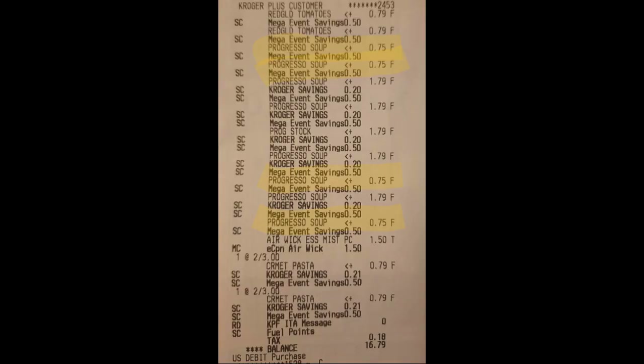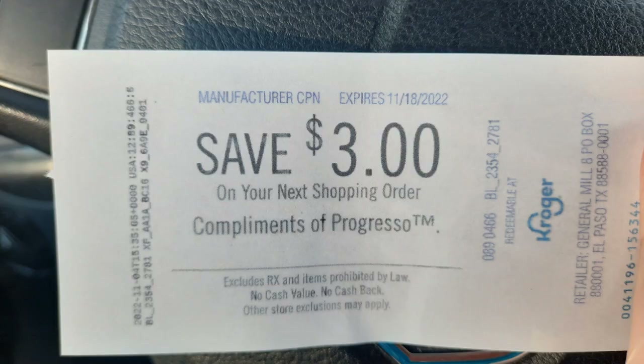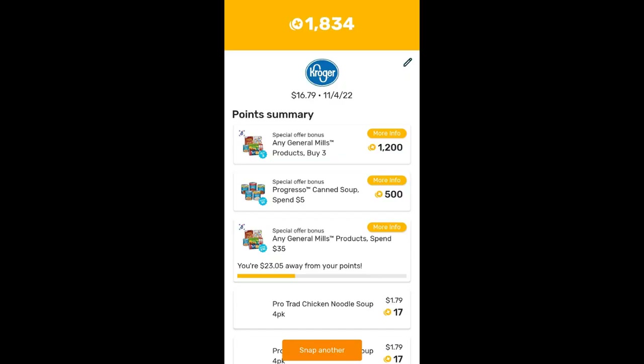As you can see from the receipt, I did get four of them for just 75 cents after the mega sale price came off, which was amazing. With four of them being 75 cents and the rest being $1.79, that takes my personal total up to $11.95. But then it got sweeter — sure enough, a $3 Catalina printed no problem. On top of that, I submitted to Fetch and got 1,200 points back, which is $1.20.